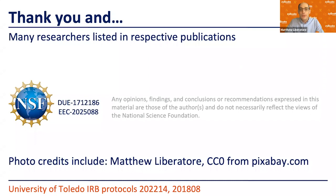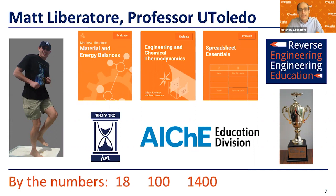My name is Matt Liberatore. I'm a professor of chemical engineering at the University of Toledo. On the left of the slide you can see me walking on water — the cornstarch and water mixture that flows readily, but if you walk across it you don't sink in. I'm a rheologist, and I study the flow of materials. I've had a laboratory doing that for the 18 years of my career as a faculty member.